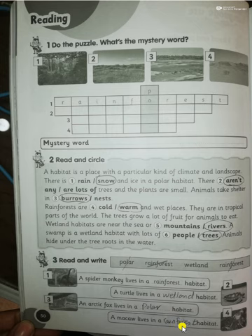Turn the page to page 51. Here we are talking about the equator, North Pole, and South Pole. The equator is very near to the sun, and in the area of the equator you can find many rainforests. At the North Pole and South Pole you can find the polar habitat.